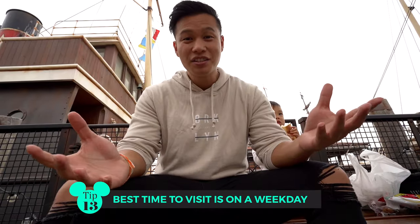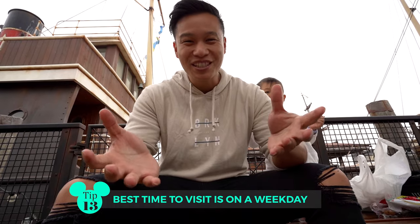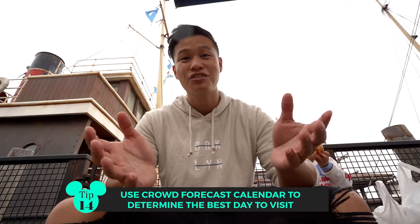When's the best time to go? The most obvious times when not to go are school holidays, public holidays, and when Disney releases new content or special events like Halloween or Christmas. Those are the times you definitely shouldn't come — they can actually close the doors when the park reaches max capacity. A great way to tell when to go is to use a crowd forecast calendar, which you can find on Google.